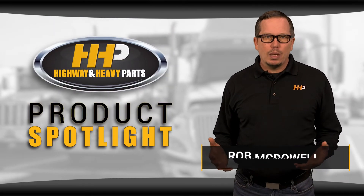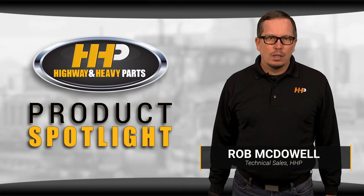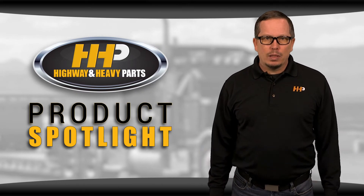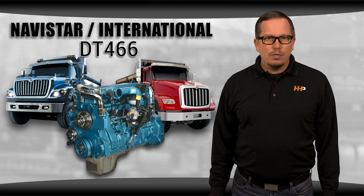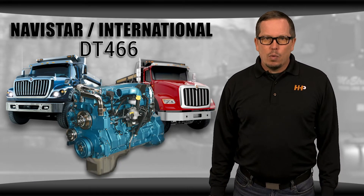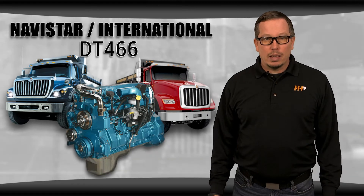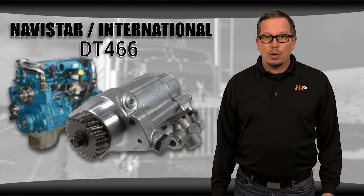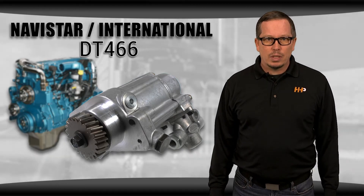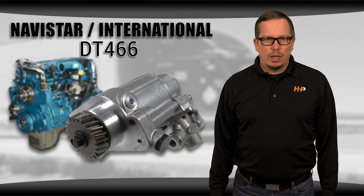We know how frustrating it can be when your equipment fails and you're facing downtime and lost profits, and paying those high OEM dealer prices only makes it worse. Your Navistar International DT-466 works hard, and when you need to replace parts you want to be sure the components you buy can keep up. That's why we offer genuine Bosch fuel system components for your Navistar International DT-466 — the same parts you'd get from the dealer, but for much less.